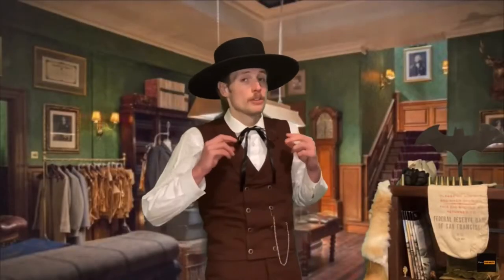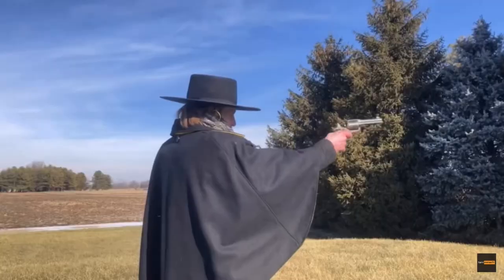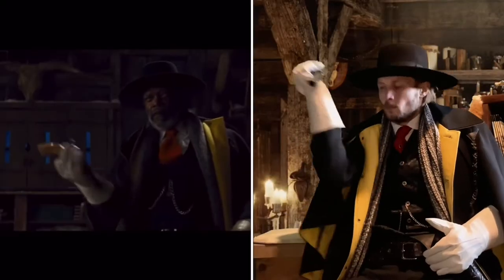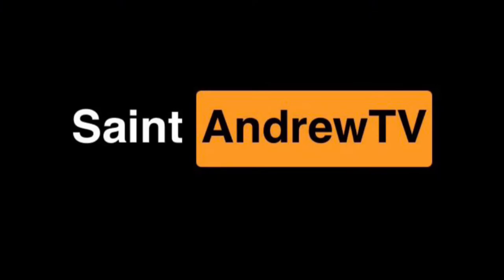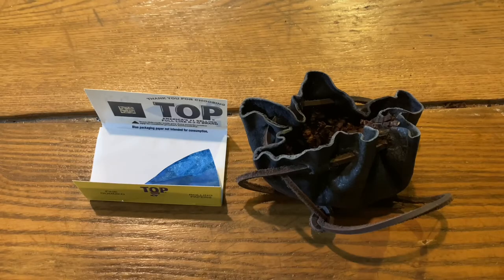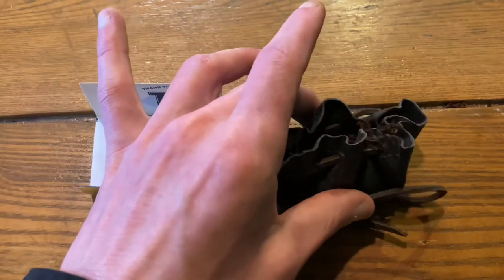Everything from the tobacco to the rolling papers is here in front of me, so let's roll ourselves a cigarette. These are the only two things that we'll need right in front of us. On the left are a pack of rolling papers, and on the right we have our tobacco.